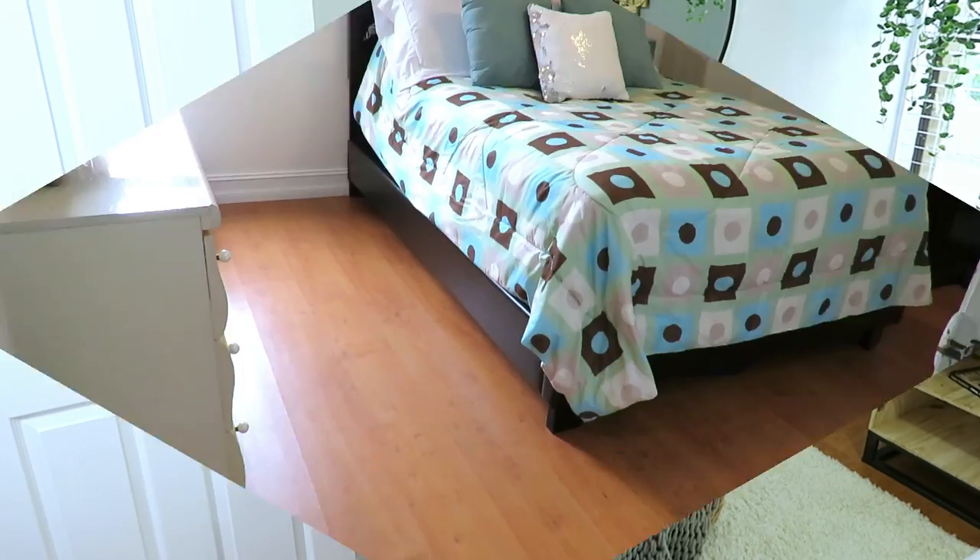Hola amigos, bienvenido nuevamente a mi hogar. Qué rico que me pueden acompañar en un video más de decoración. Hoy quiero compartirles el paso a paso de cómo transformamos la habitación de nuestra hija. Son ideas para transformar una habitación de mujer. Así que no te pierdas el antes y el después. Si tú eres nuevo, bienvenido, muchísimas gracias por estar aquí.